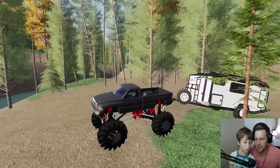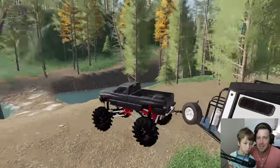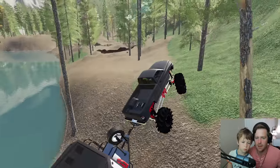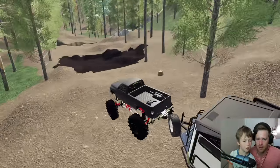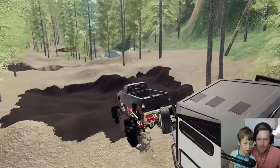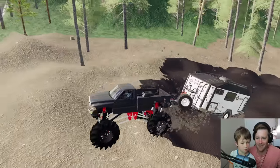Our camper barely makes it — it's kind of tilting backwards because this truck has such a big lift on it. Luckily it's not too muddy right there yet. This truck's pretty cool, might be one of the coolest trucks we've driven. First time going through the mud pulling a camper with this truck — let's see how it does!